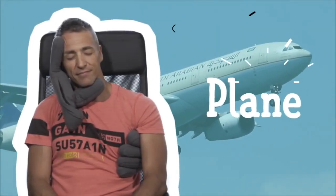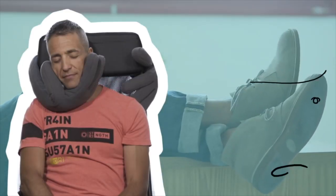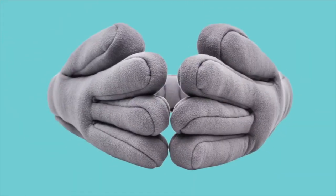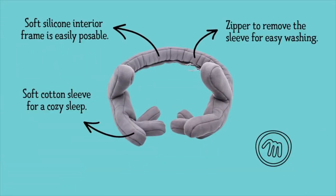Whether it's on a plane, in the train, on the road, at the office, or between activities, this design kicks ass. The material holds it tight. Everything is just cool.